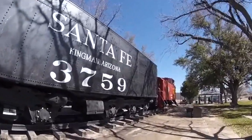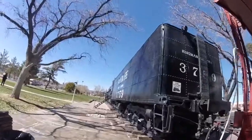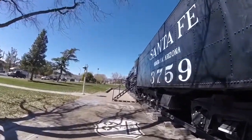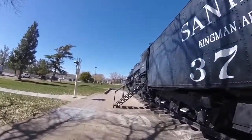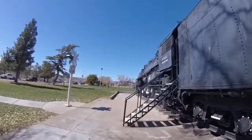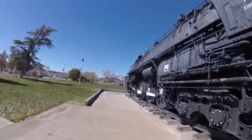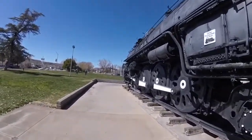Hatchison, Topeka, and Santa Fe 3759 is also one of nine Hatchison, Topeka, and Santa Fe 4-8-4 Northerns that survived today. And Hatchison, Topeka, and Santa Fe 3768 can also be found here at Locomotive Park in Kingman, Arizona, where it is today.